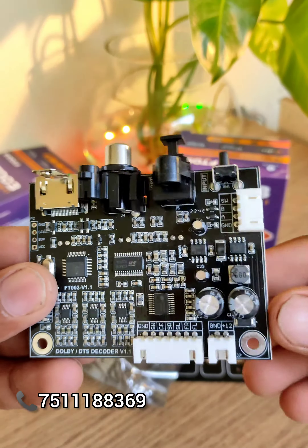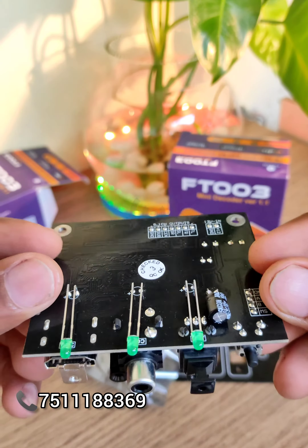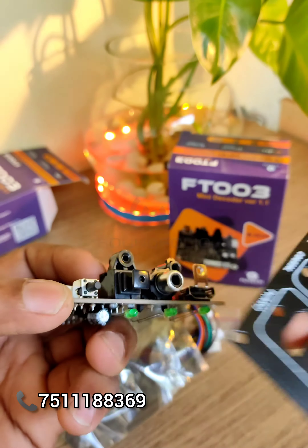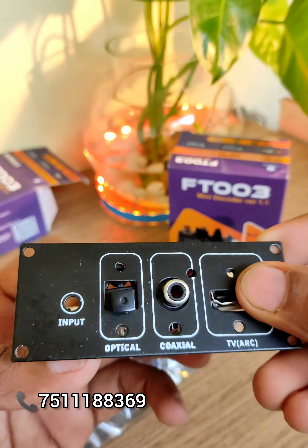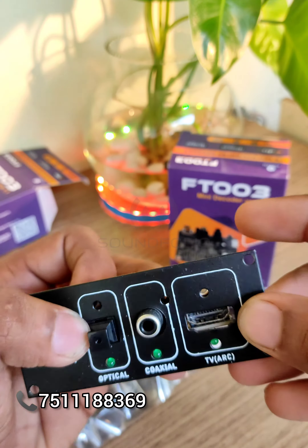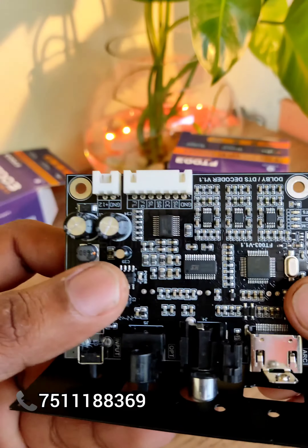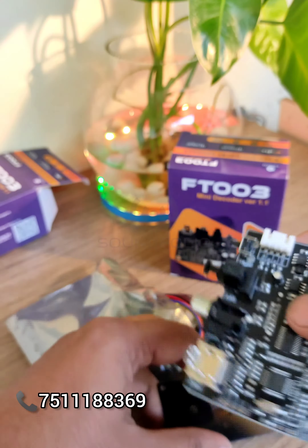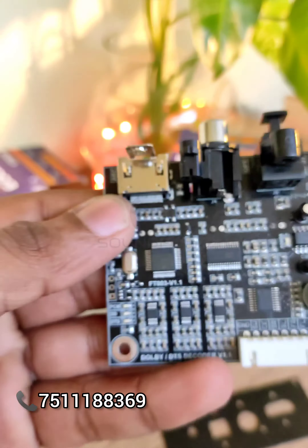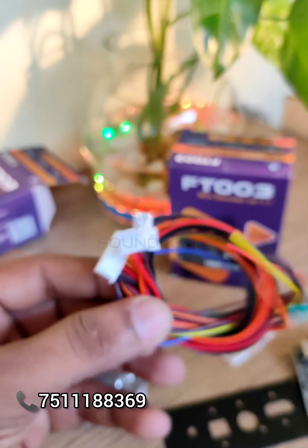This is a 4-decoder, which will be connected to the remote kit. Then the 5-decoder is also available. The 5.1 decoder — there are not many like the 5.1 HDMI; this is the optical device. This is the amplifier. This is a small decoder. It is working well and with quality.